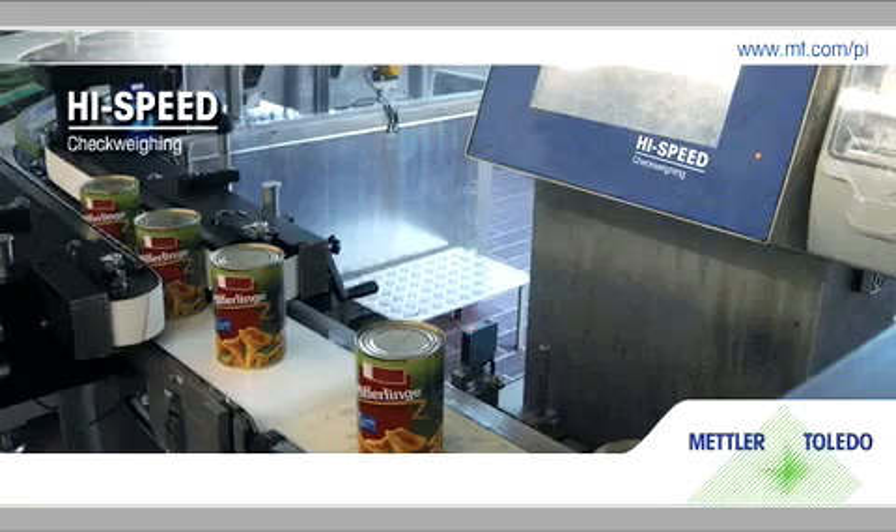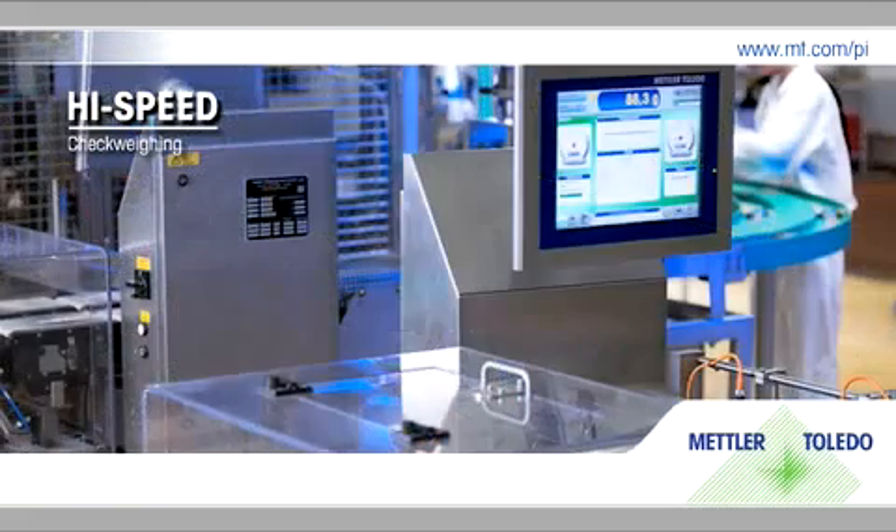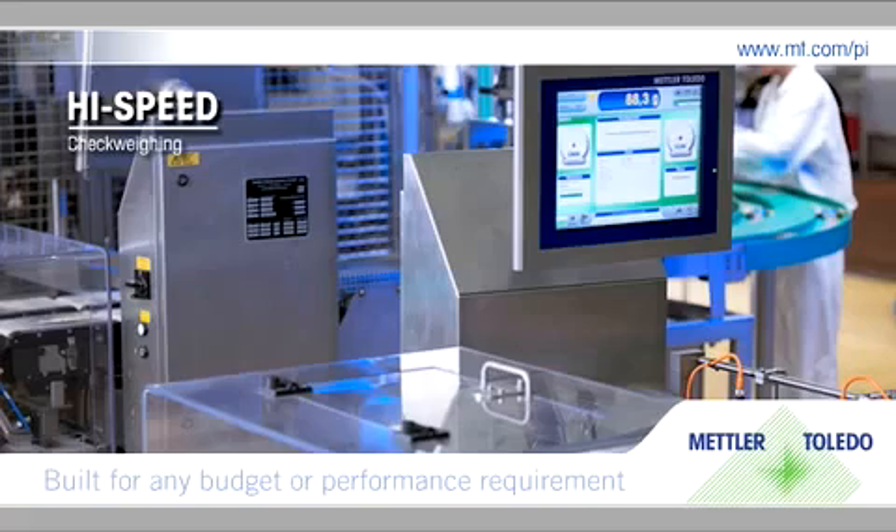With everything from our entry-level to advanced check-weigher systems, our easy-to-use solutions are built for any budget or performance requirement.